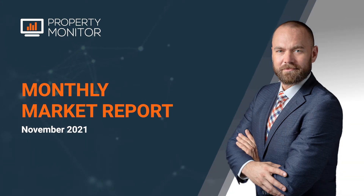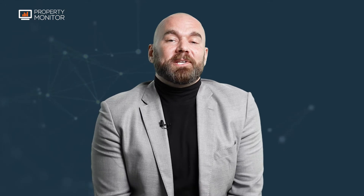Welcome to the Property Monitor Market Report for the month of November 2021. For the first time since the market bottomed out last year in November, and after appreciating for 12 months solid, we've now recorded the first negative movement on the index — prices falling just under 1%, at 0.99%. This is natural, this is something we wanted to see happen. We didn't want the market to run away, and as anticipated, we started to see the market continue to slow down. A negative month is natural.